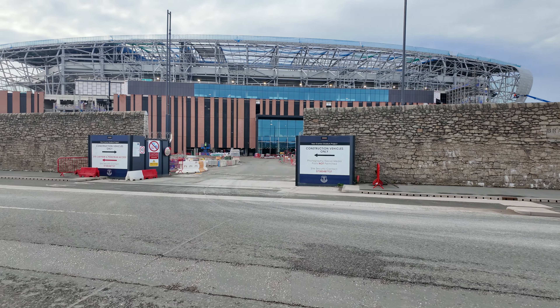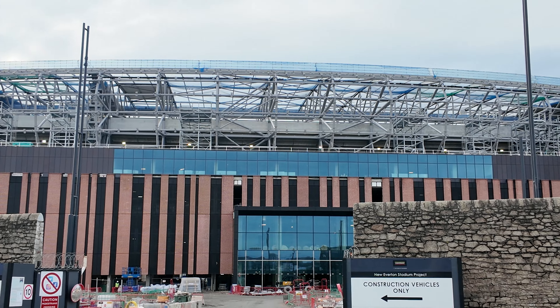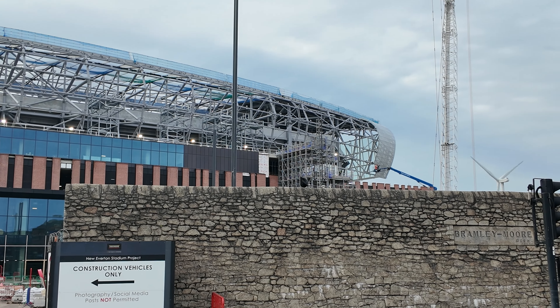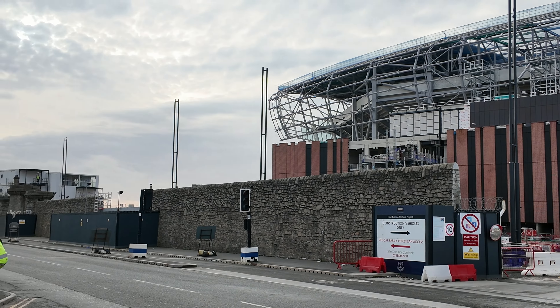Hello there, welcome to day three of Bramley Moore in a week — it's really day four but we never got down here Monday. We've got a double feature in this video today. Yesterday we've been around to the Merseyside of the stand, which is the west, and then we've also taken a look at the new fan zone that's being built. We've got some of that in the drone footage as well.